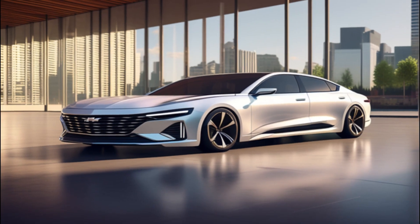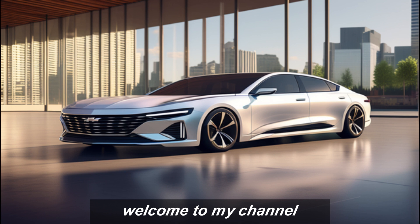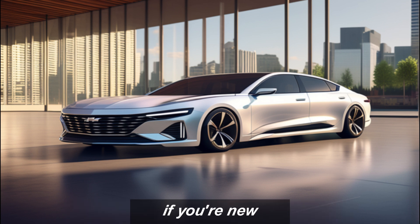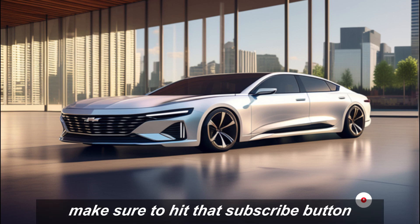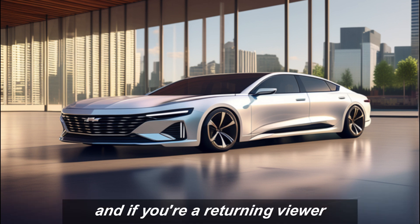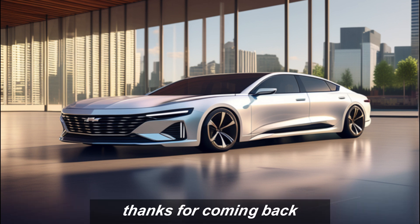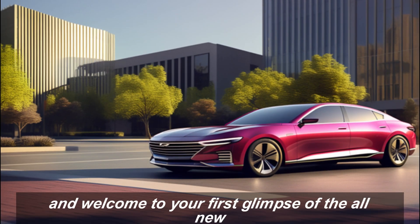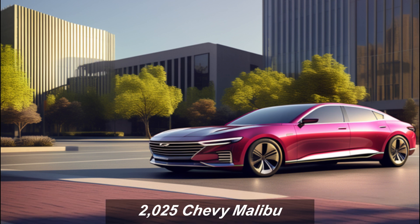Hey everyone, welcome to my channel. If you're new, make sure to hit that subscribe button so you don't miss out on any of my content. And if you're a returning viewer, thanks for coming back. Welcome to your first glimpse of the all-new 2025 Chevy Malibu.